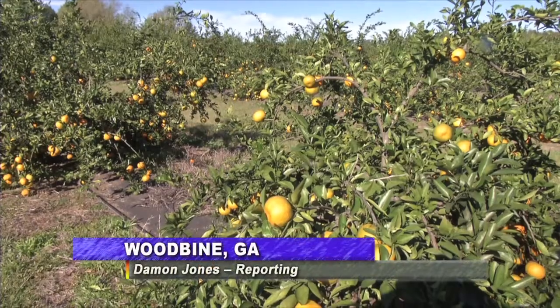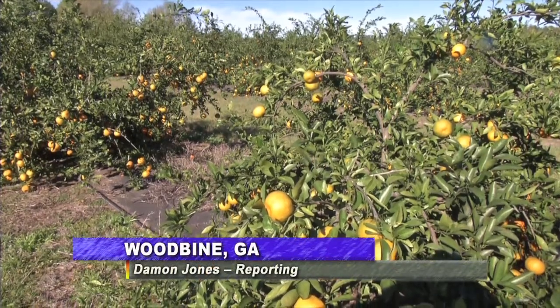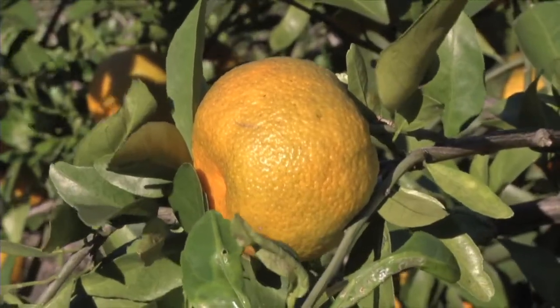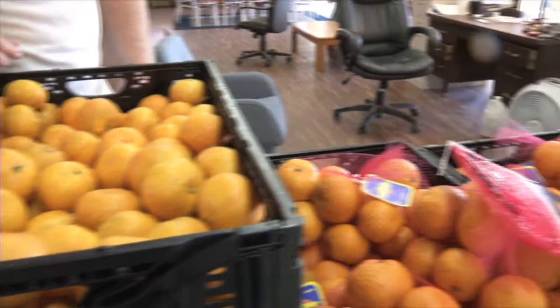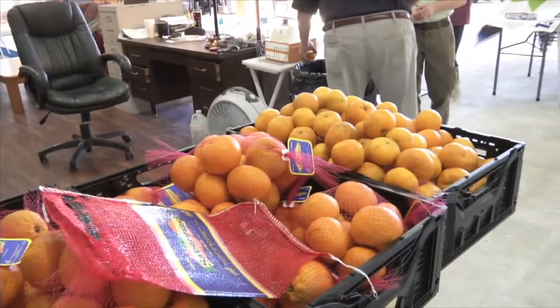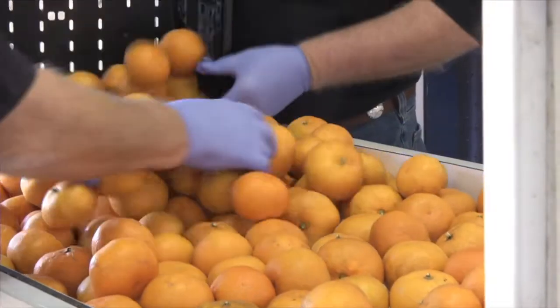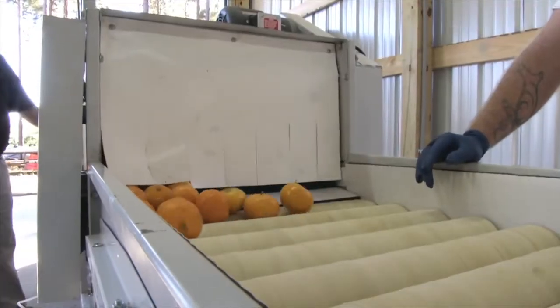While citrus might not be the first industry that comes up when talking about Georgia agriculture, it is actually one of the fastest growing within the state. A big reason for that is Georgia producers filling the void after a sharp decline in orange acres across Florida, thanks in large part to a devastating disease called citrus greening.